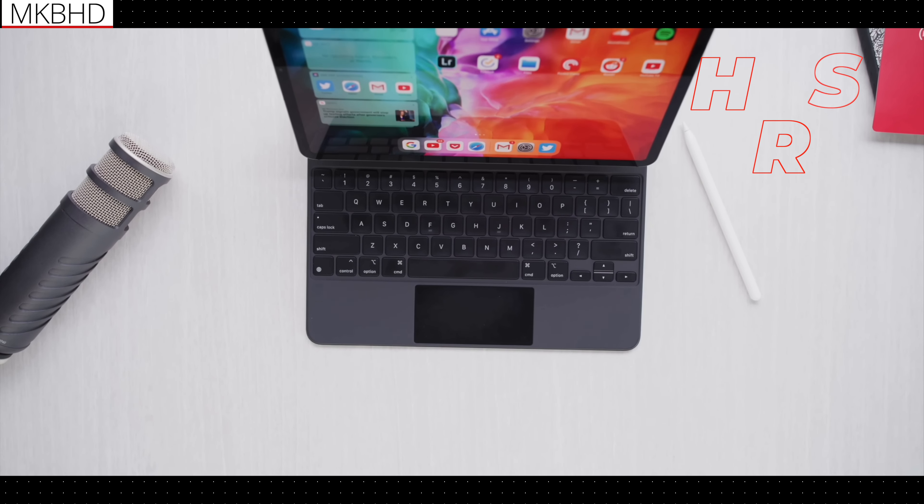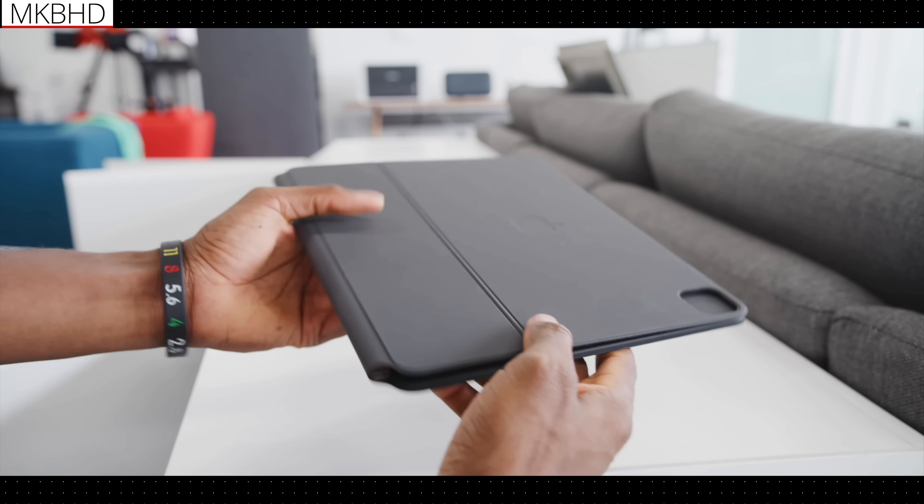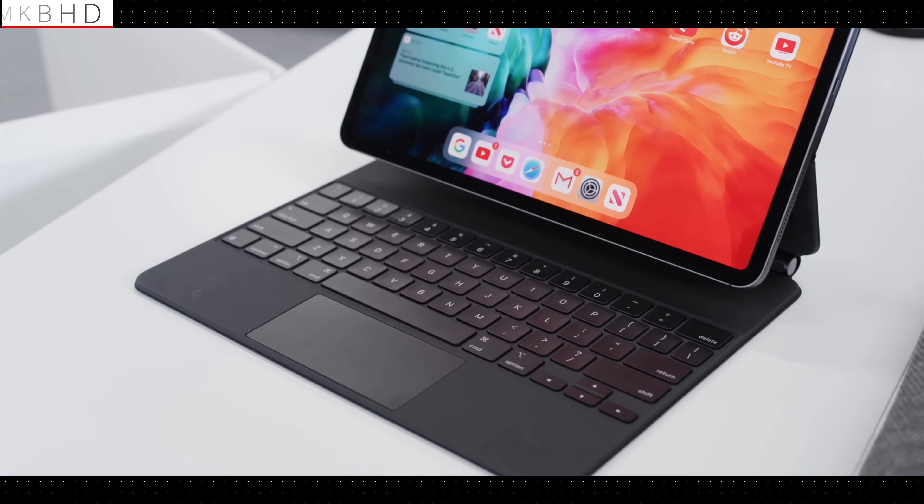A keyboard battery would also help with weight distribution. In its current form, the Magic Keyboard is heavier than a Thanksgiving dinner, designed to support the floating iPad. But instead of whatever Apple crammed in to give it that extra heft — old iPhones perhaps — an internal battery could achieve the same goal. After all, the only reason the keyboard weighs so much is to prevent the iPad from toppling over.